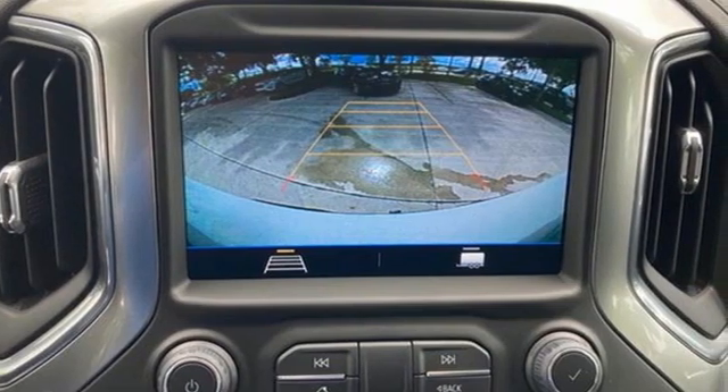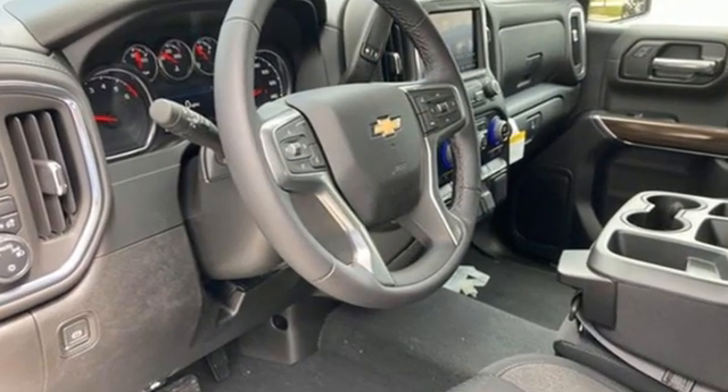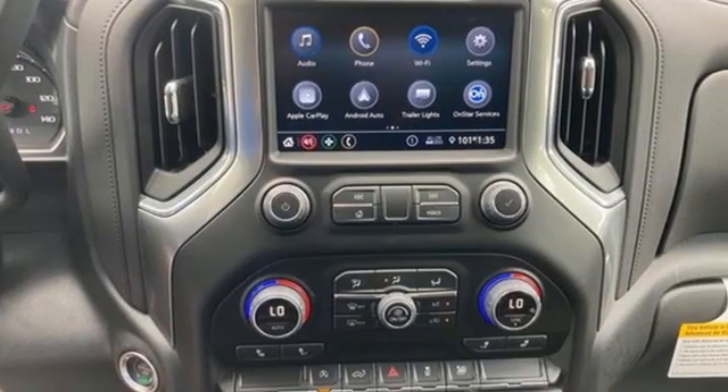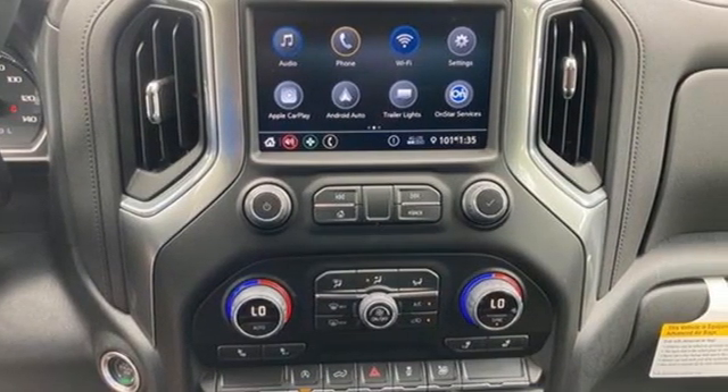It comes with great features you'll love: intercooled turbo V8 engine, rear wheel drive, engine auto stop-start feature, and trailer hitch receiver.